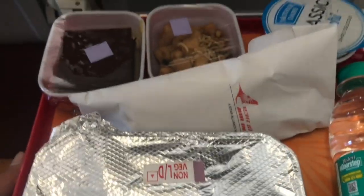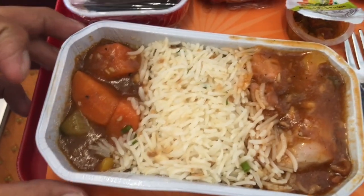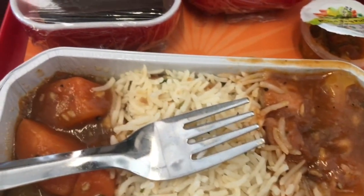Once we reached cruising altitude, meal service was started. Air India is a full service carrier, which means your meal during the flight is included in the ticket. Since it was a day flight, we were provided with lunch. We had rice with chicken gravy and some veggies.